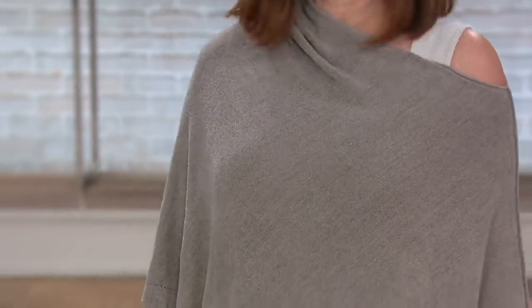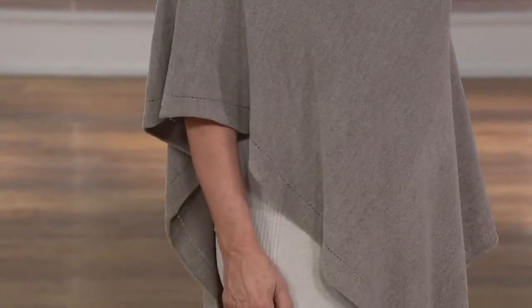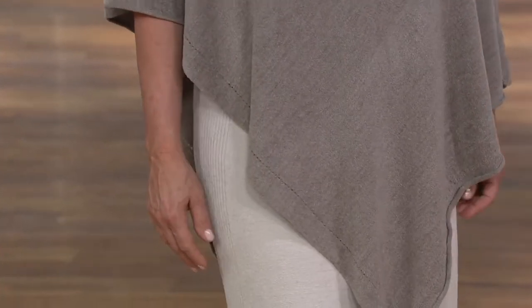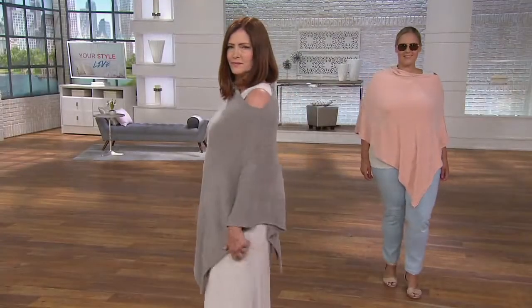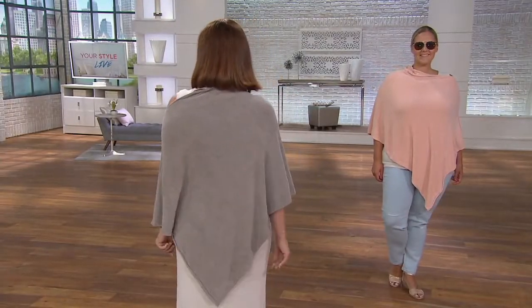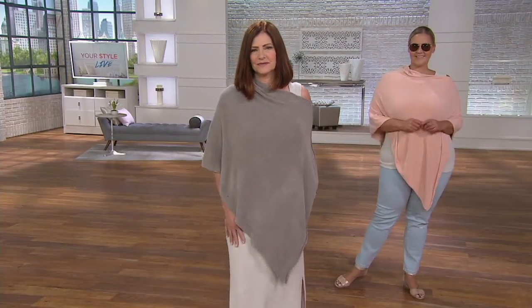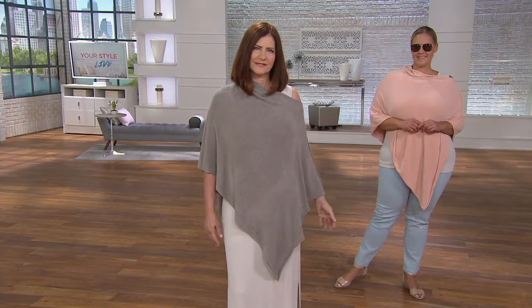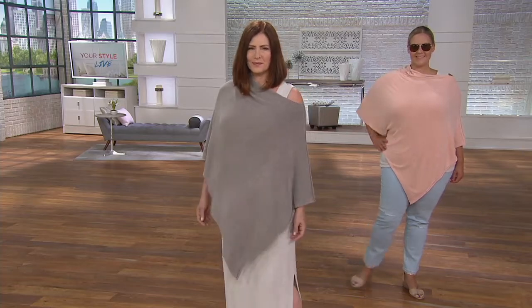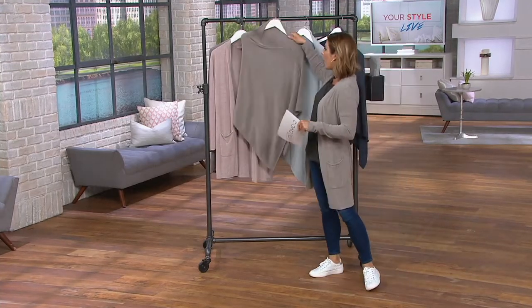This is the Cozy Chic Ultra Light Pointelle Trim Poncho. You do have a little bit of interest there with that pointelle detail — it's very elegant, very chic. It's on five easy payments, and that goes away at the end of the day. We have one size for regular and one size for plus. It's the first day you're seeing it at the five easy payments, and I'll take you through the color options.